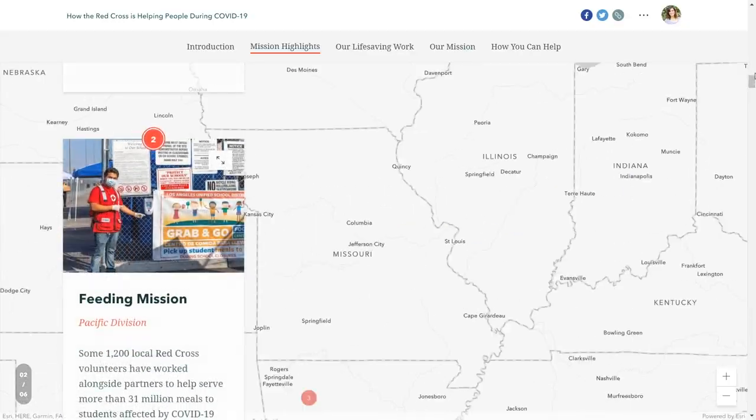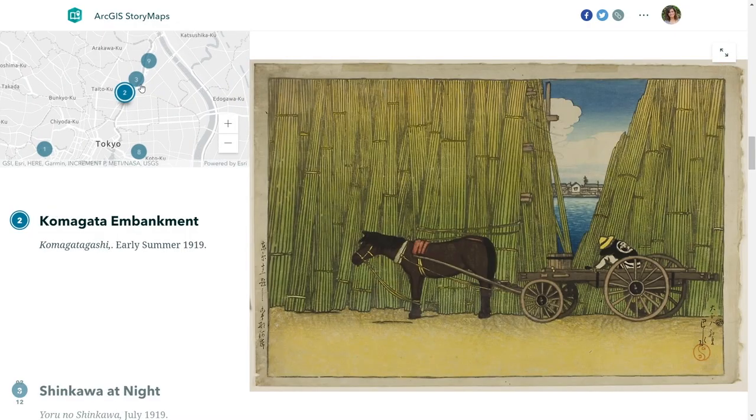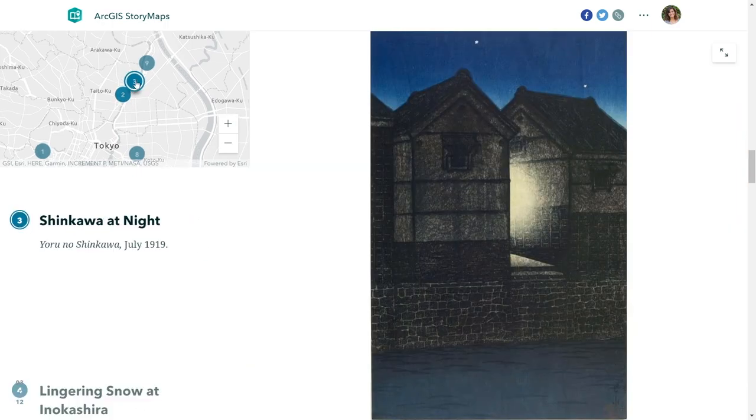With ArcGIS Story Maps, you can create a guided tour. A guided tour is a great way to bring people along with you and your story to different places around the world.